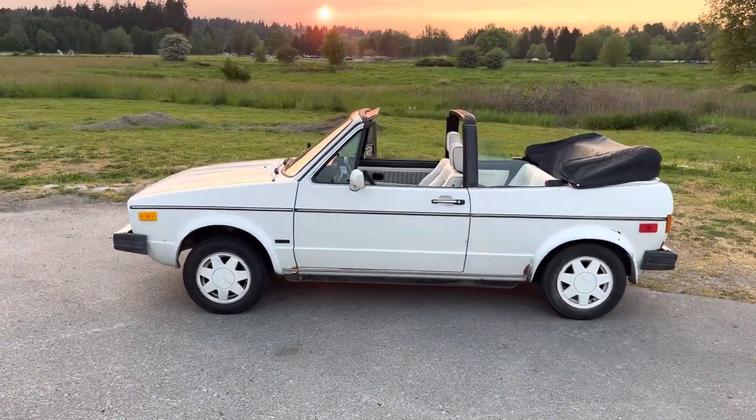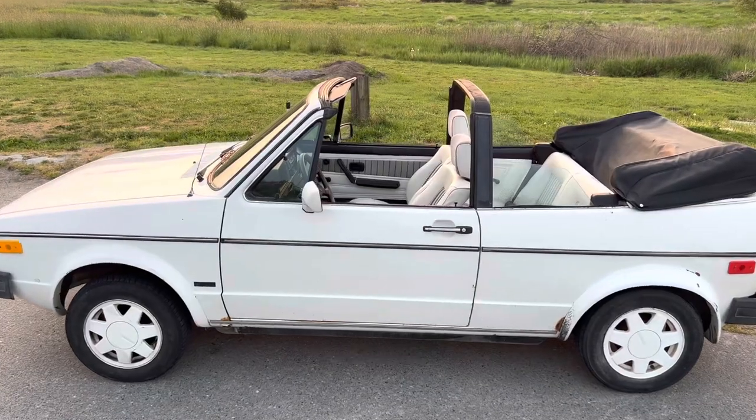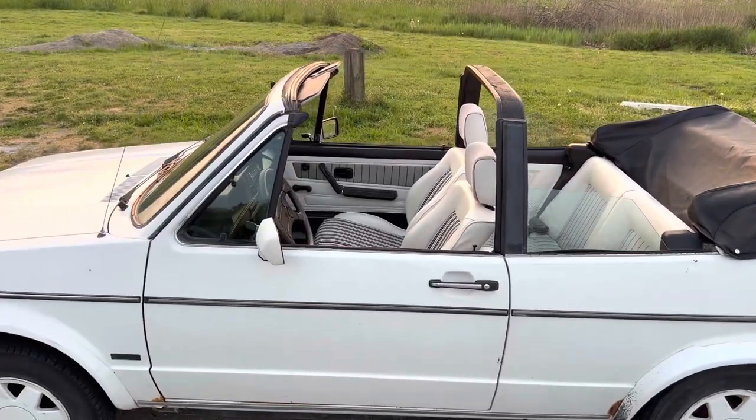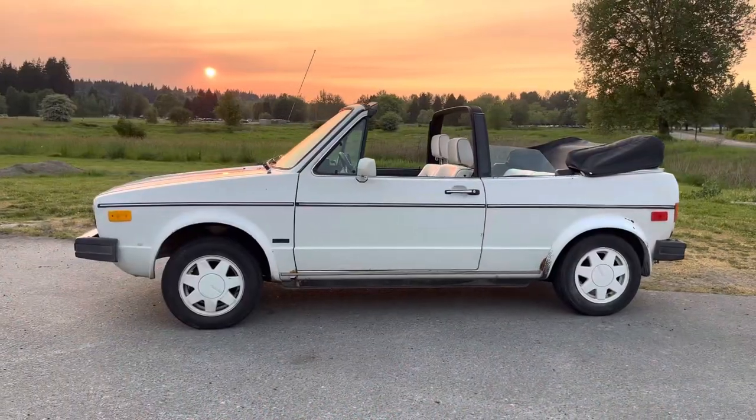This is a 1987 Volkswagen Rabbit Cabriolet in white. In the early 1970s, Volkswagen was looking to replace the Beetle, which had its design origins all the way back in the 1930s.